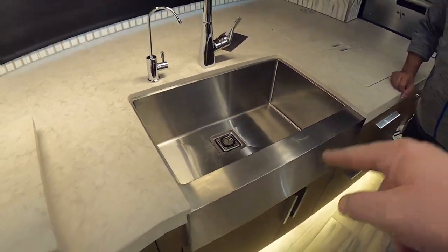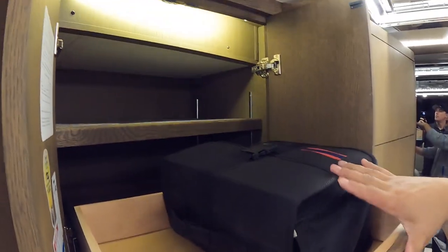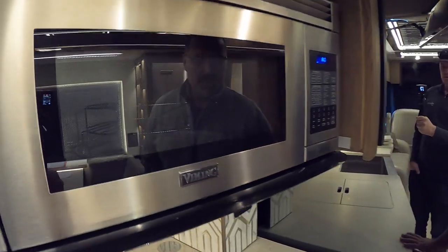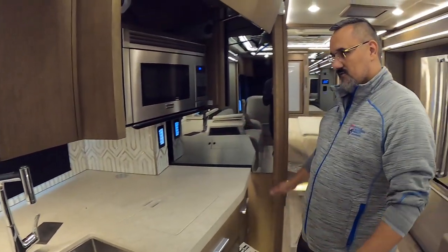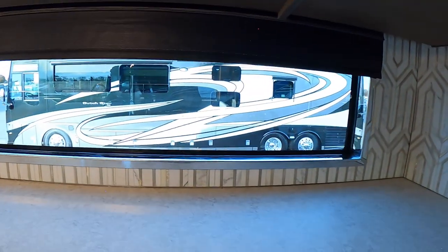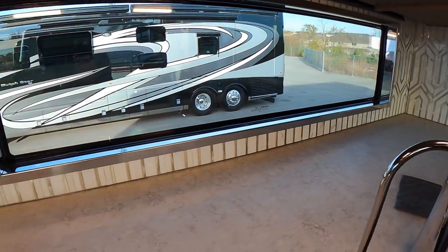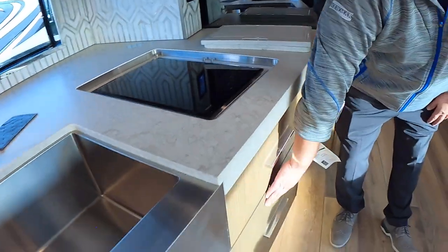The Modesto rift oak cabinets slide out with European style — all hidden hinges. Just push a button and it reveals the Viking convection microwave oven. There are power ports on both sides of the countertop for a coffee pot, toaster, blender, whatever you need. There's also a beautiful window looking out from the kitchen area with polished stainless around the lip.